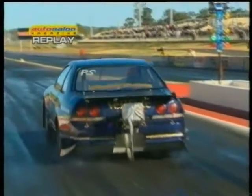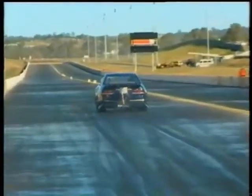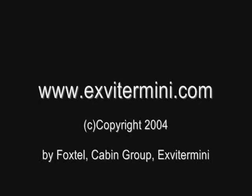And have a look how it gets off the line — very, very aggressive. Squatting down at the back and it starts moving around straight away. Smokes the tyres, and on its way to a record pass. Great job. Thank you.